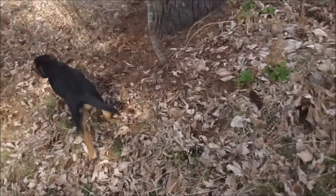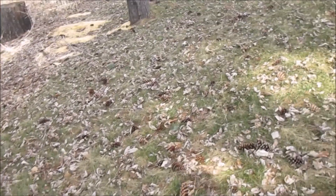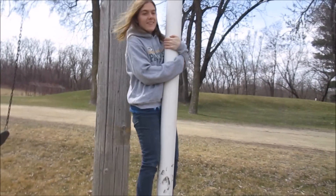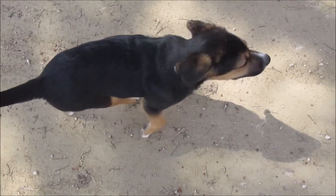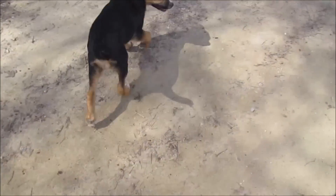Hey Sophie, do you know where they are? You were out here, you probably found some too. That's random. Hey, you're blurry. Sophie, did you find all the eggs?